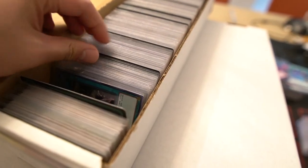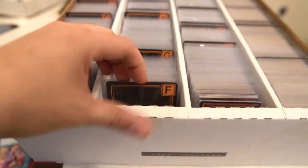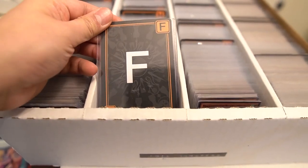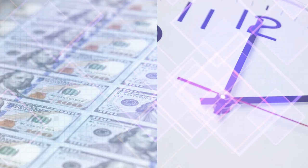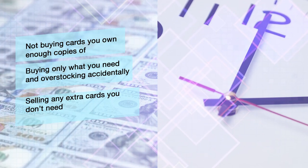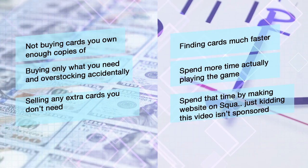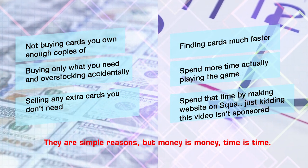Besides the stuff I shot for the b-roll of this video, my collection is actually fully organized and I have quick and easy access to everything in my bulk inventory. But why do I even bother? The benefits are simple — money and time. You save money by not buying anything you already have, or only buying the things you specifically need. And if you're looking for something, you know exactly where it is so you can have more time doing something else.